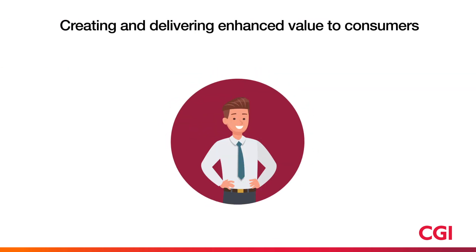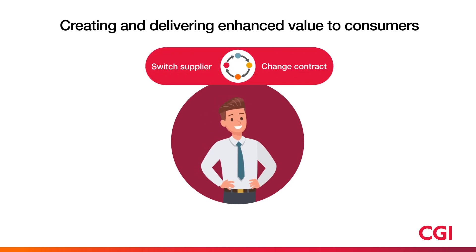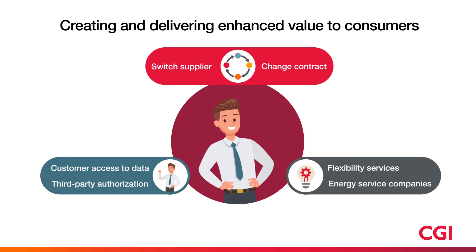For the consumer, this means being able to switch between electricity suppliers easily and quickly. CMS also helps to bring new services to the market. What's more, consumers will be in charge of their own data and in charge of who can use it.